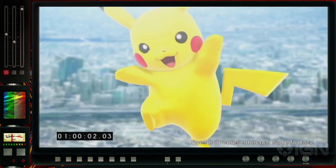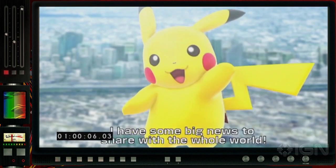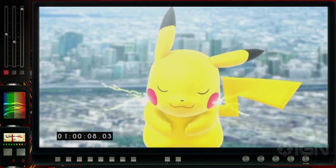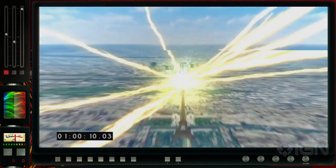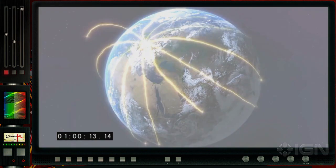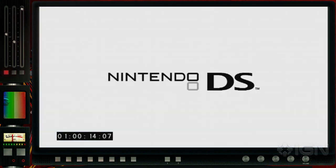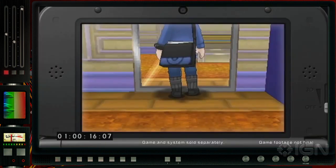First thing we're greeted with is everyone's favorite little yellow mouse of electricity, Pikachu. Now, no confirmation on whether this is actually Ash's Pikachu, but as we can see here — Apocalypse 2013, we were a little bit too early. I think we'll end up surviving that one. It is a pretty powerful electric attack, though.